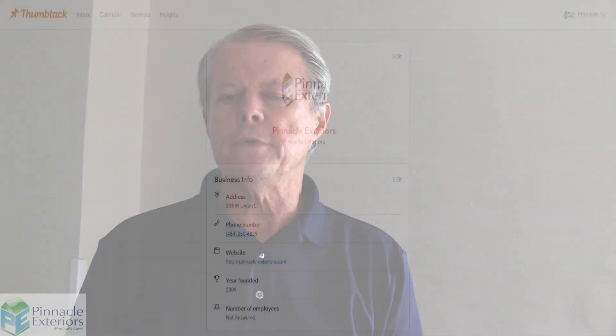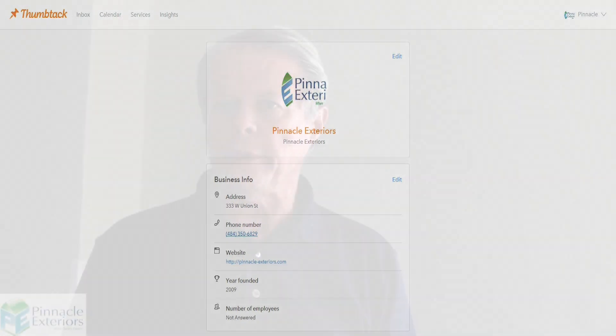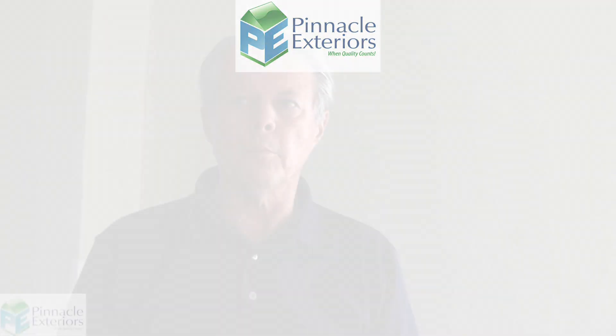I was on the internet looking at a new site called Thumbtack and I put in 'Roofer' in the Allentown area. Multiple choices came up and I picked Pinnacle. From that point on the process from Thumbtack was really easy to follow, and Pinnacle called me as soon as I put the information in — I got a response from your company probably within 12 hours. It was quick.